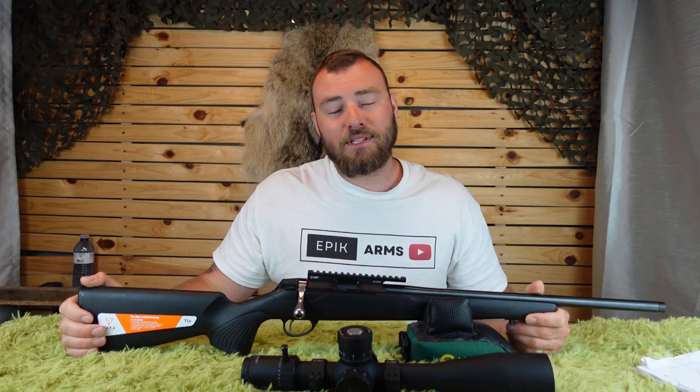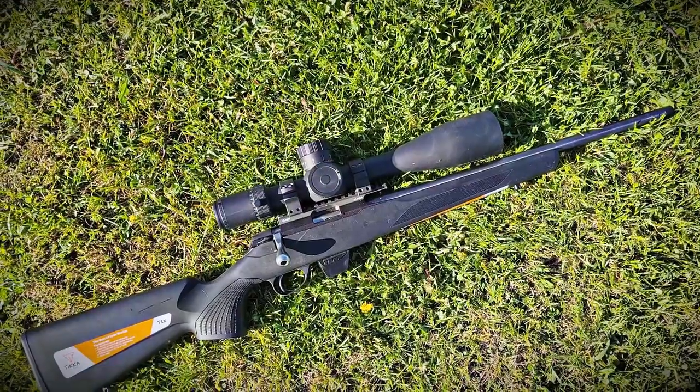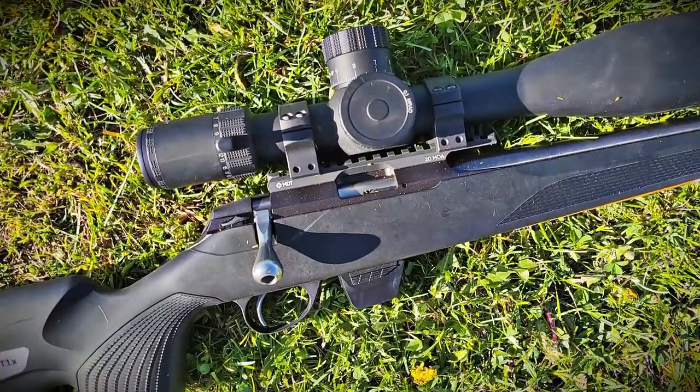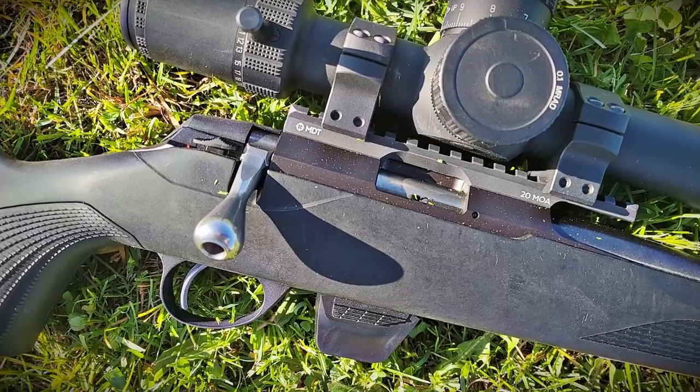Welcome back to Epic Arms. Today we're reviewing the Tika T1X. The T1X is really a versatile little rifle. It's got everything you're looking for in a hunting rifle, but it's also going to be pretty amazing for Rimfire PRS.